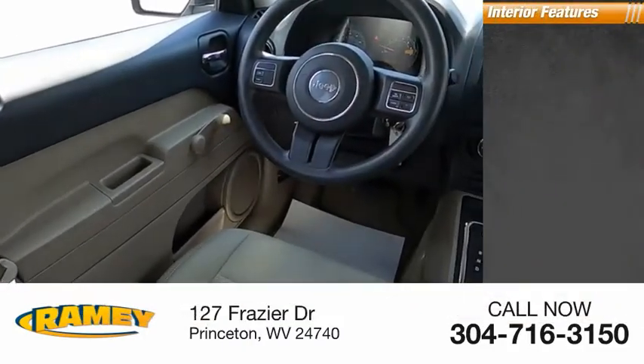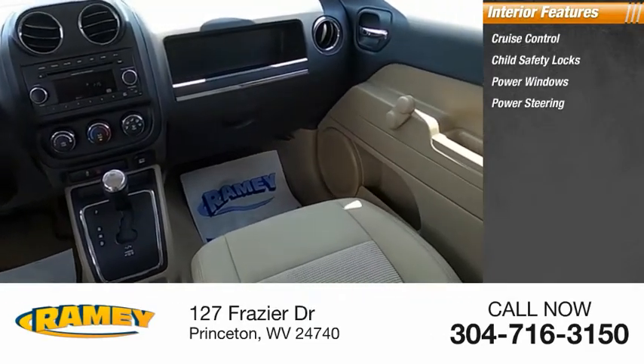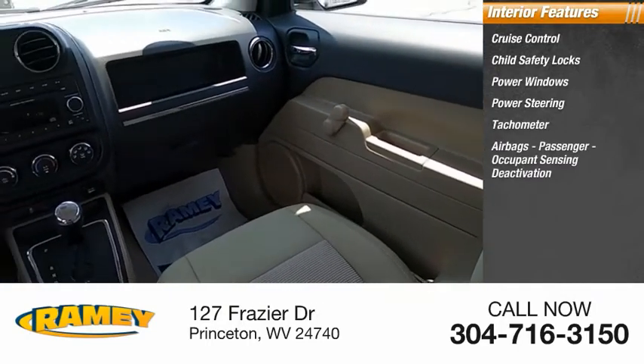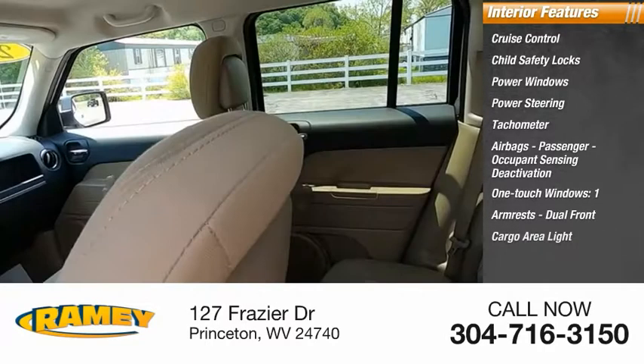Inside you'll find cruise control, child safety locks, power windows, power steering, tachometer, airbags, passenger occupant sensing deactivation, one-touch windows, armrests, dual front airbags, and cargo area light.